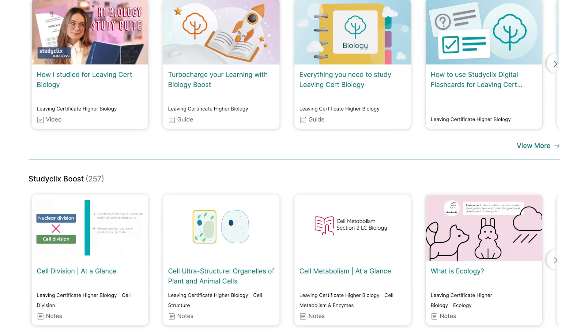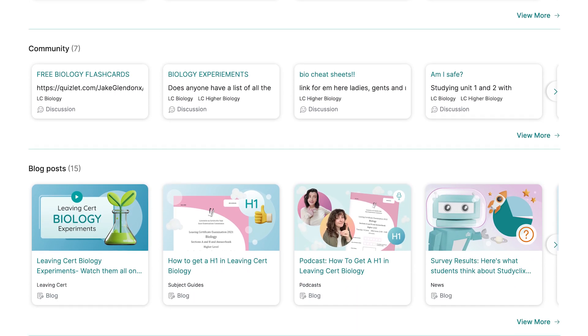That being said, if you stick through this video, we'll also be discussing some exam techniques and also some resources that you can use to make studying biology better, which will hopefully mean you'll get the marks you deserve on the day of your exam. So let's get straight into it.